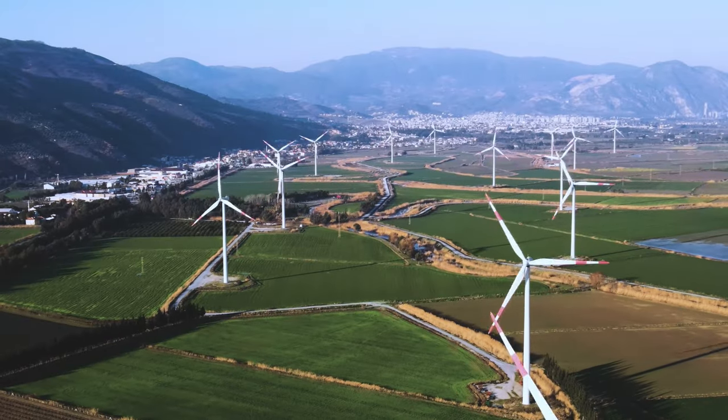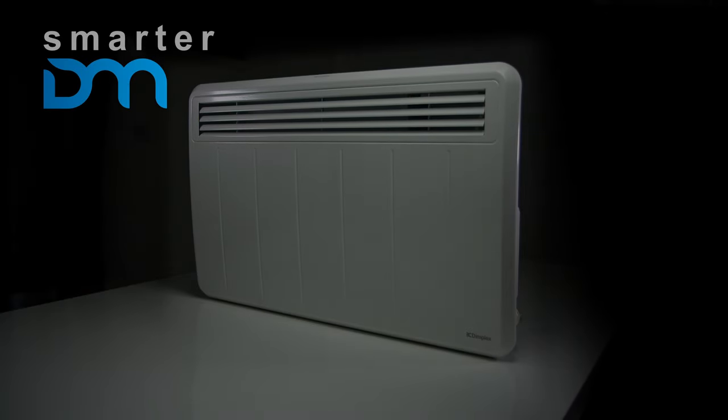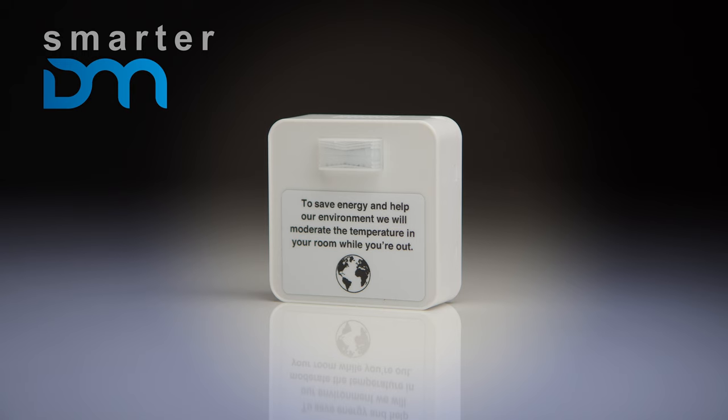The energy market is changing. Time of use tariffs are coming. Be ready for change. Invest now in our smart panel heating solution and achieve a two-year return on investment, already installed in over 13,000 bedrooms.